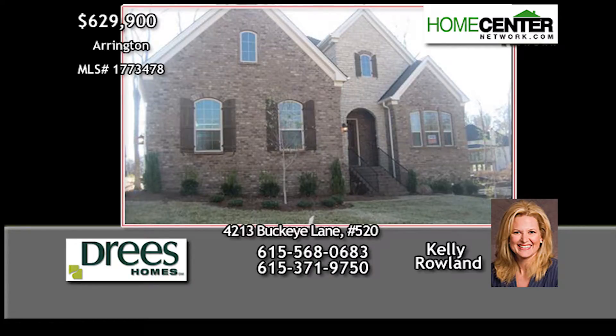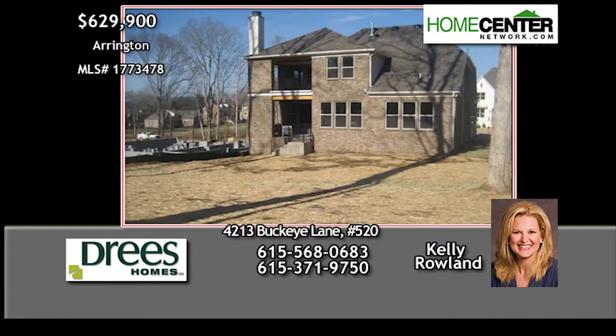Another great four-bedroom, four-bath home in Arrington that's family-ready and in the middle of the blue-tape punch list phase.